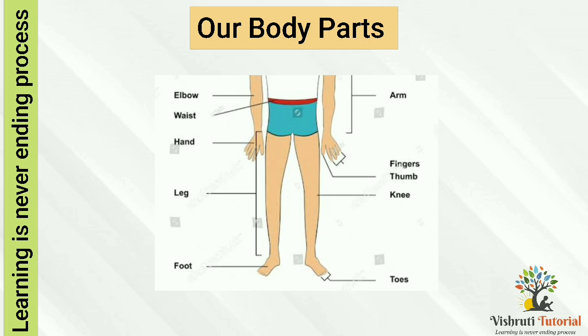Our limbs. Our limbs include arms and legs. Our arms from shoulders to fingers are the upper limbs. Our legs from the hips to toes are the lower limbs.